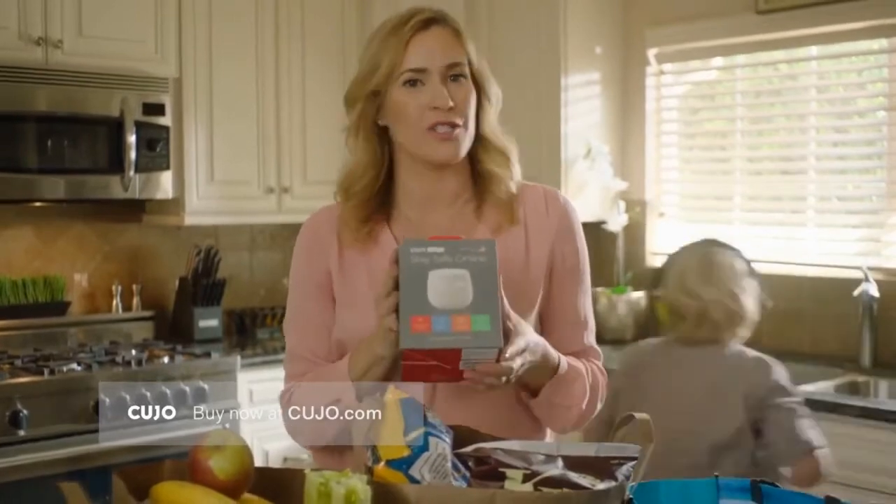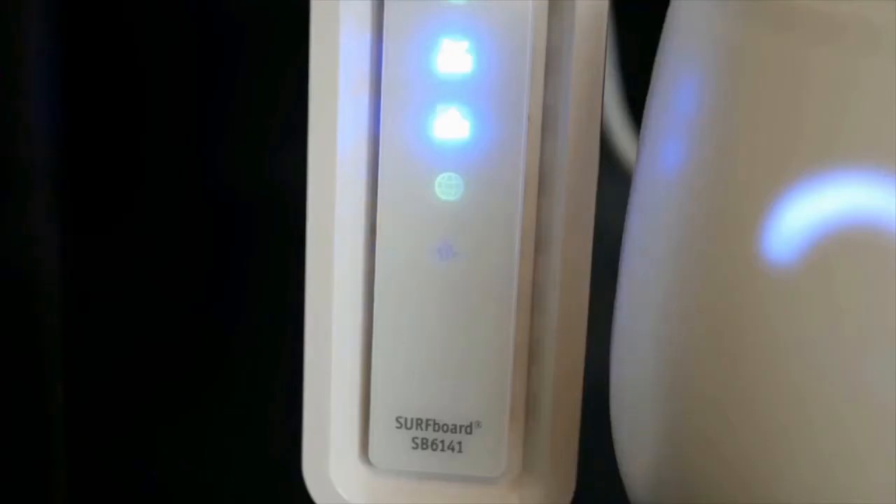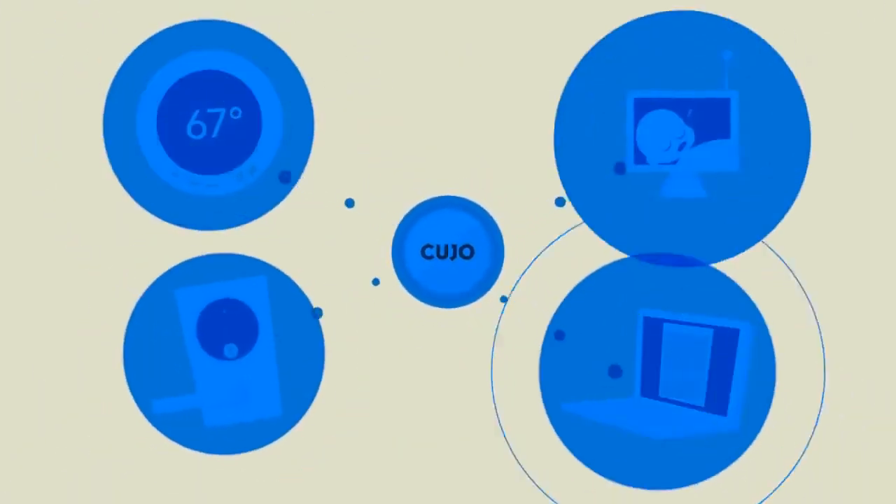Kujo is a smart firewall that secures all devices connected to your Wi-Fi router. Safeguard your home with Kujo, one device that protects you against hacks, viruses and malware.